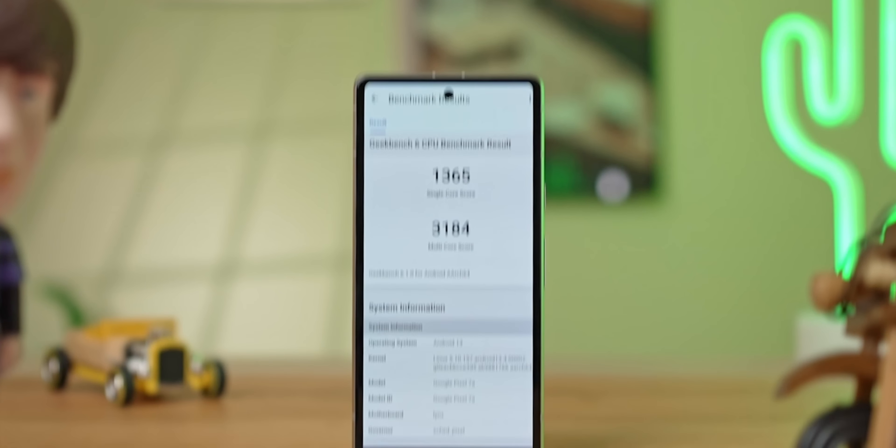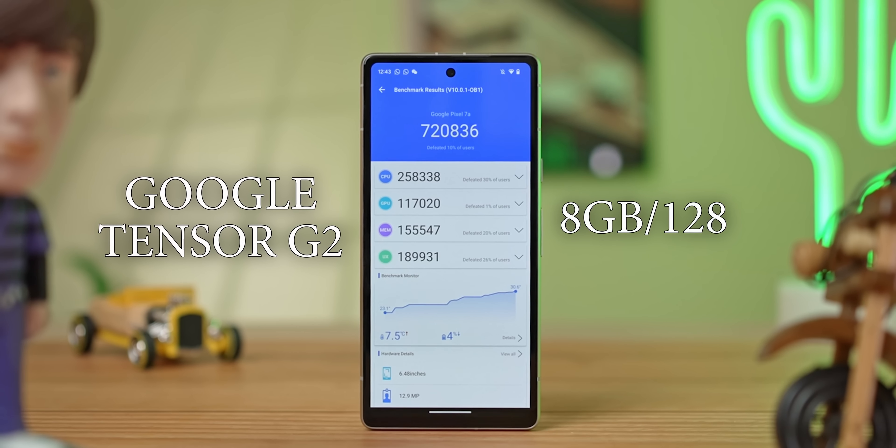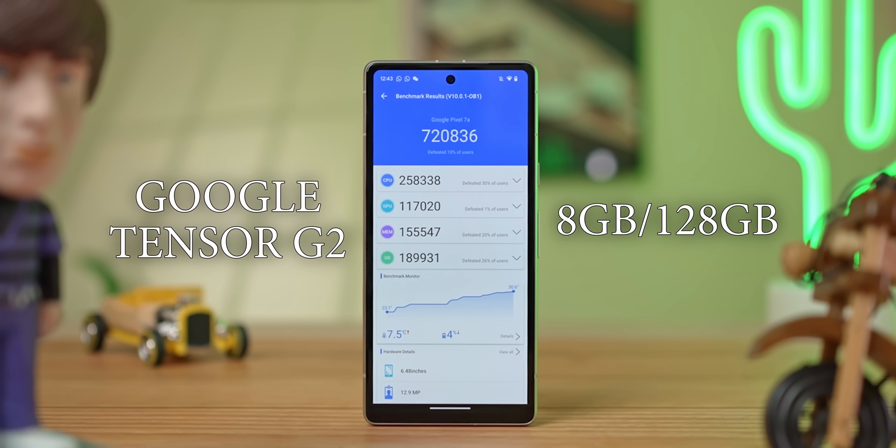There is one area where Google has absolutely not compromised, and that's performance. The Pixel 7a sports the same SoC as its more expensive stable mates — Google's own Tensor G2 — paired with 8GB of RAM and 128GB of non-expandable storage.